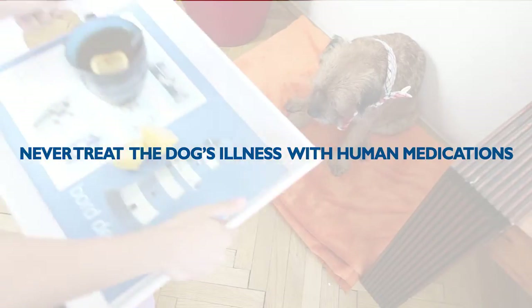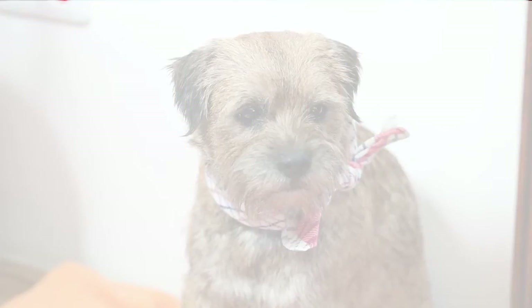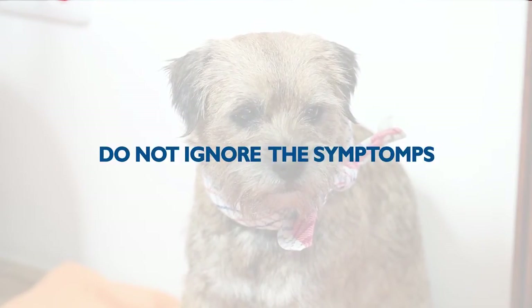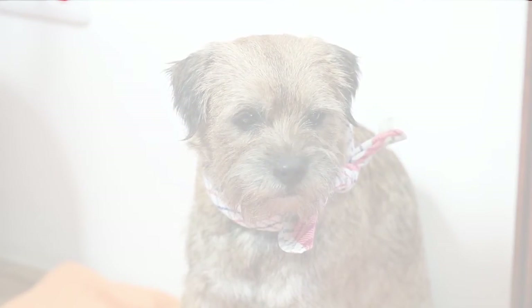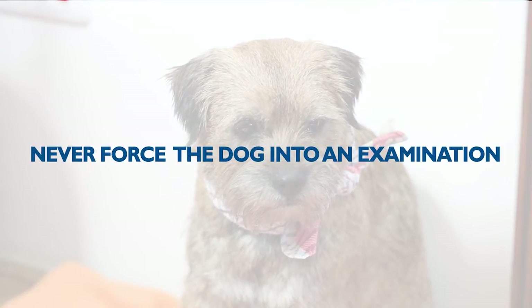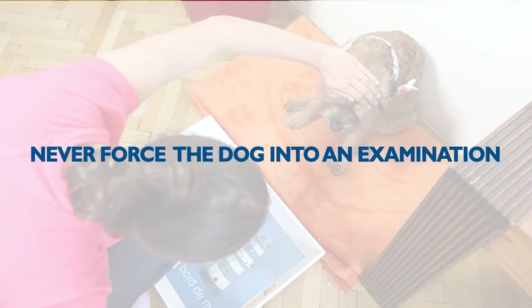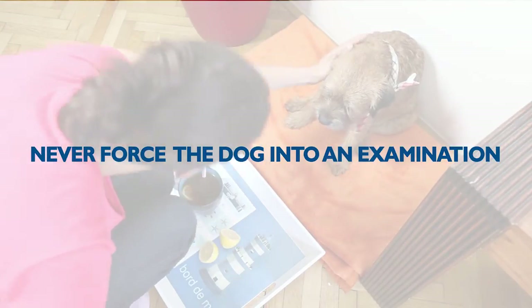Never treat the dog's illness with human medications you have at home unless the vet prescribes them. Do not ignore the symptoms of an illness or disease. Never force the dog into an examination nor punish him if he does not want to undergo them — on the contrary, try to turn them into a fun game with a lot of treats.